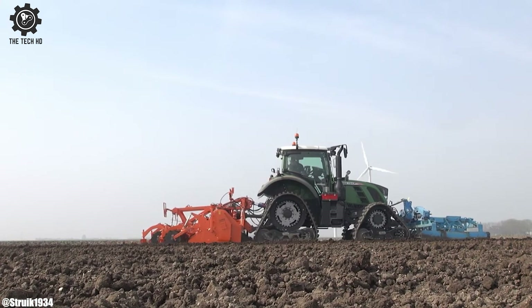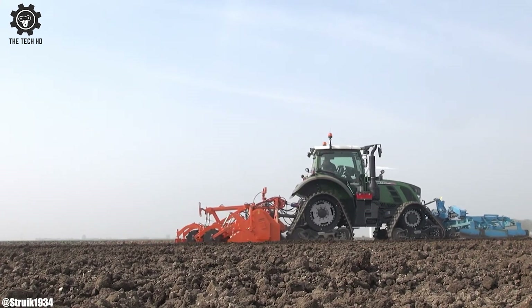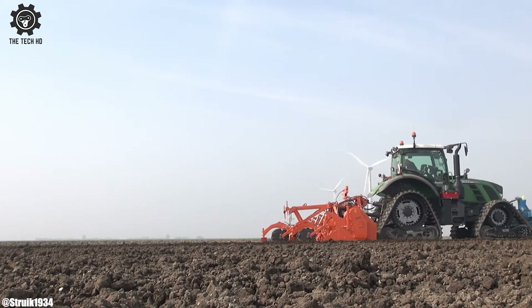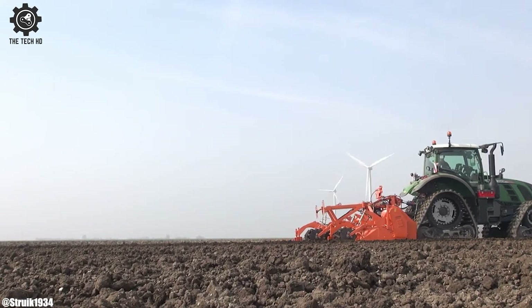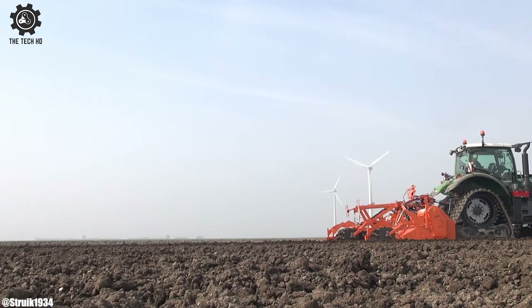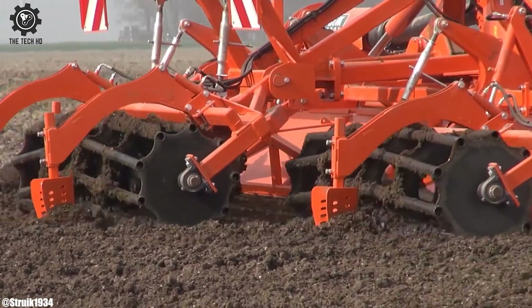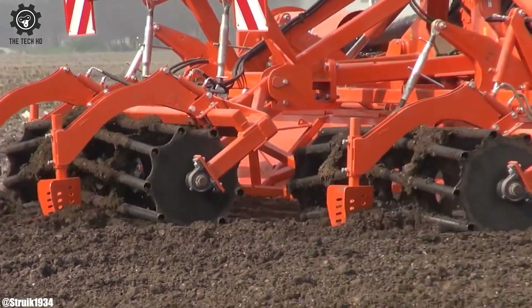The RFHD version includes a subsoiler in the center of the machine. Extra heavy elements and hooks for stony conditions are available as an option. Rubber top cover is available as an option. Rigid or folding frame available.